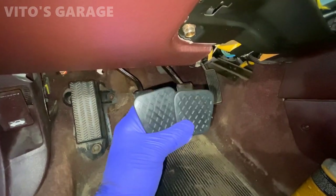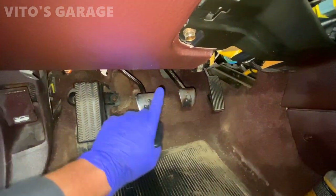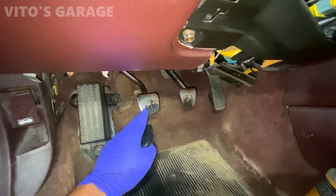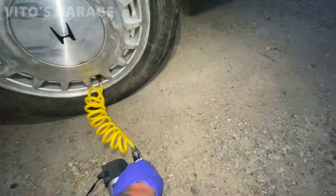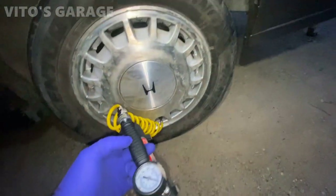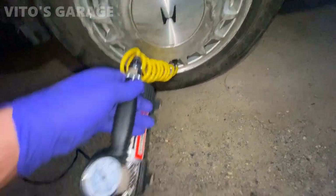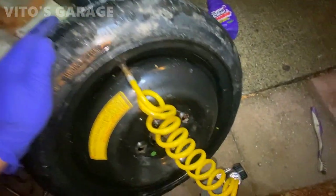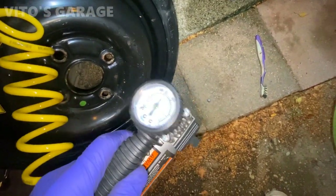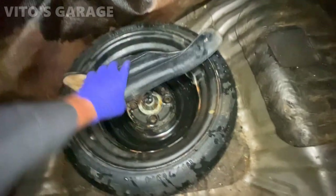Got two brand new pedal pads to install on the clutch and brake pedals. The free play on the clutch pedal is already adjusted so it feels awesome - just a little bit of play, which is exactly what it should have. Also checking tire pressures and I got a spare tire for this car since it was missing one. Putting around 35 psi in all the tires and 60 psi in the spare. Spare tire is installed and inflated, and we have the factory tool kit as well.